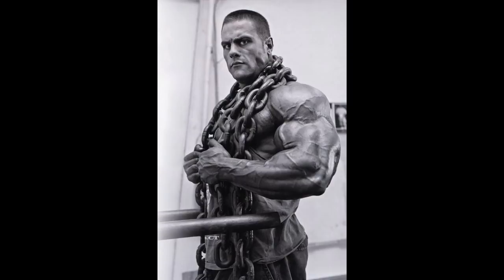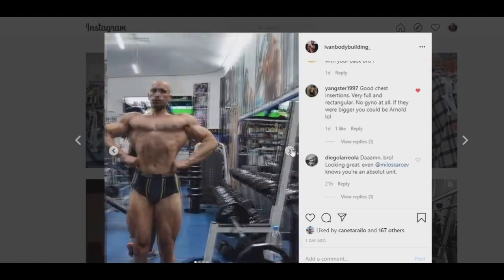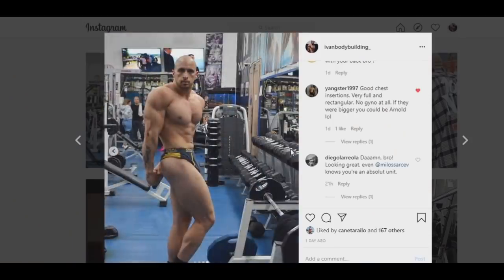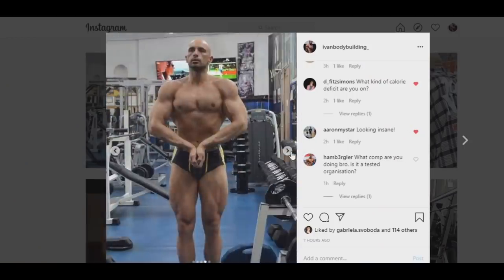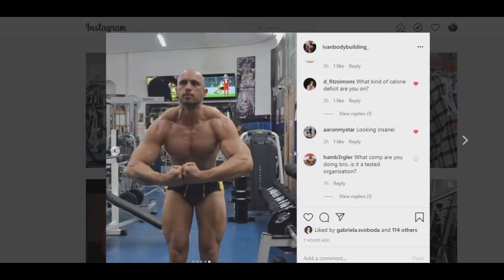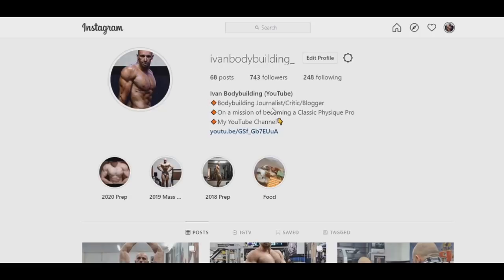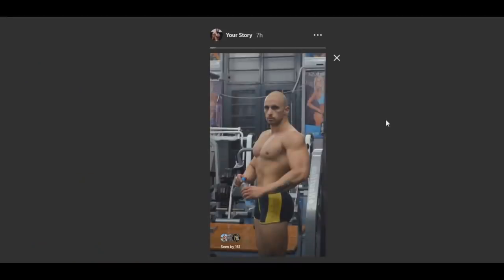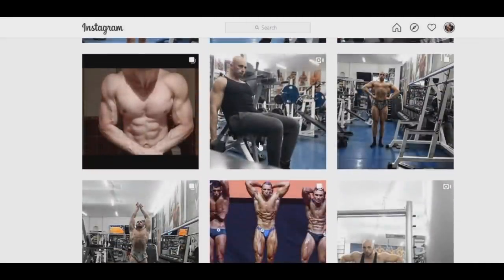And that's gonna do it for this video, guys. Thank you so much for watching. Before I leave, I wanted to let you know that if you want to follow my own prep — I have a show in about 50 days from now — go to Instagram, type evenbodybuilding underscore and give me a follow. I would really appreciate that. Like this video if you enjoyed it and please subscribe for more Arnold Classic updates and all kinds of bodybuilding videos. Thank you so much, all the best guys, and bye-bye.